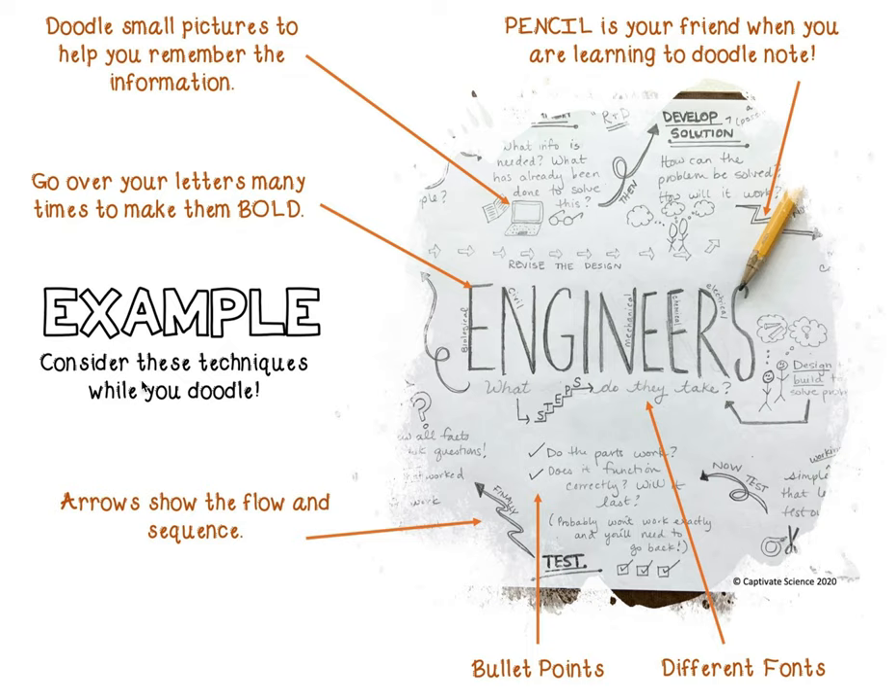Here's an example of some techniques you can use while doodling. Pencil is your friend when you are learning to doodle. Doodle small pictures to help you remember information — this person drew a little laptop, a book, and glasses.